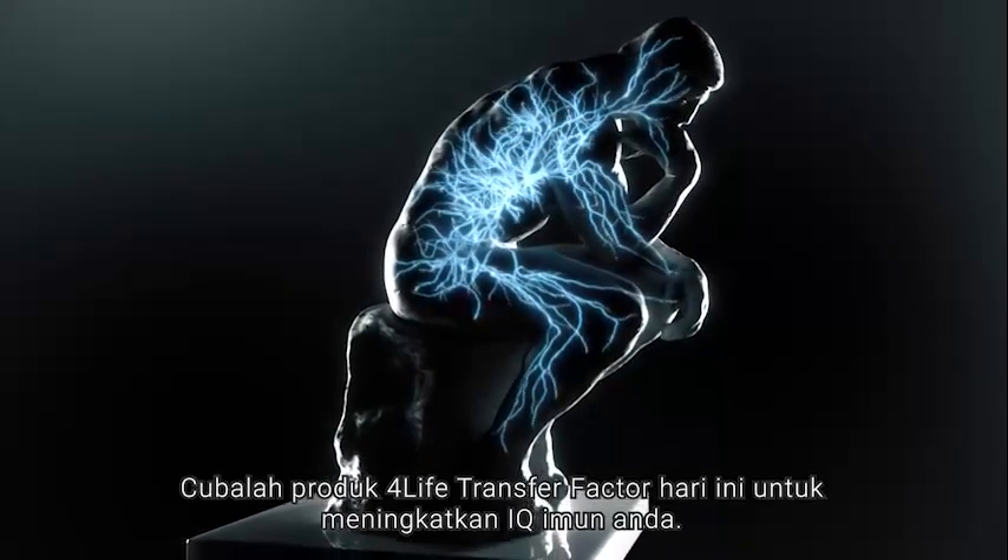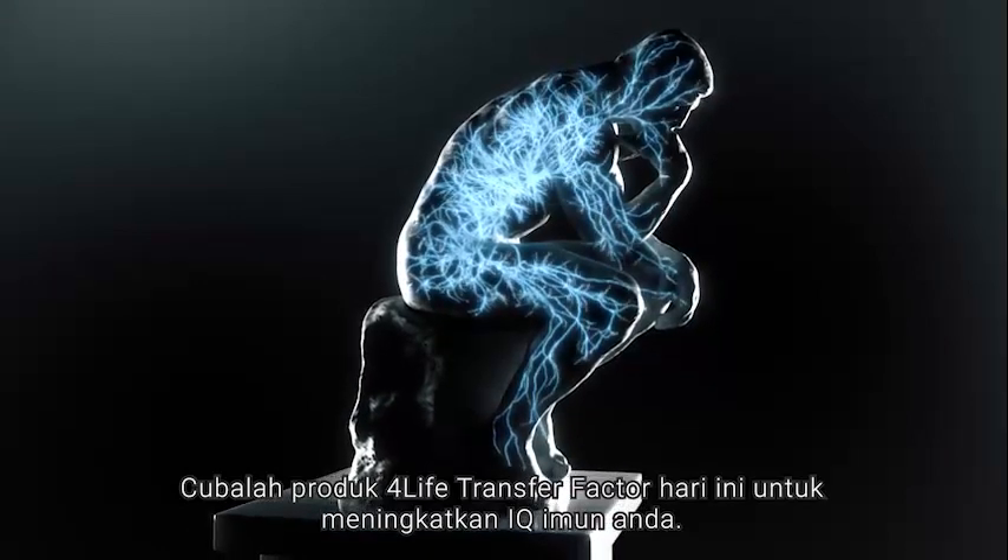Try 4Life Transfer Factor products today to raise your immune IQ.